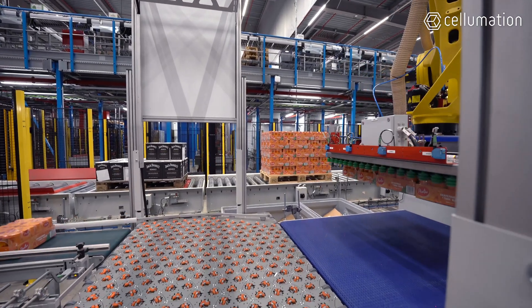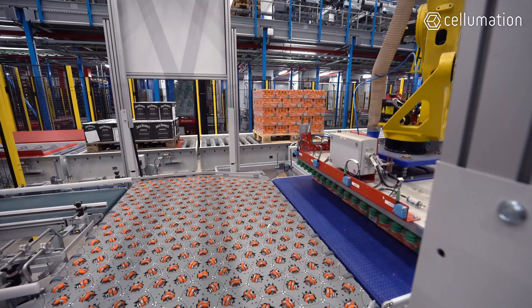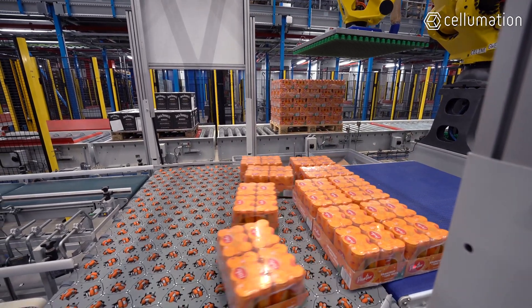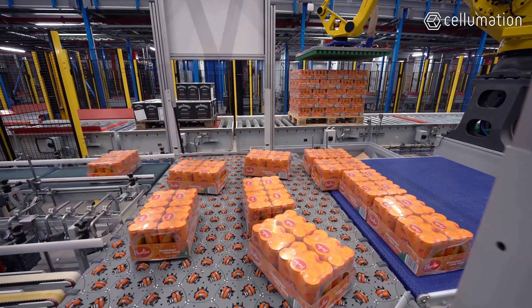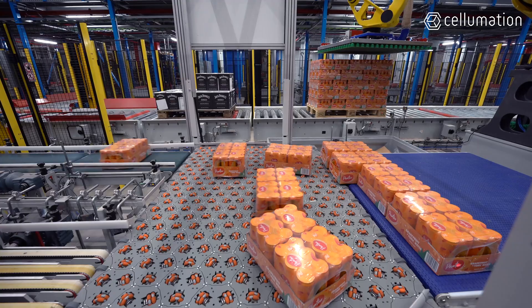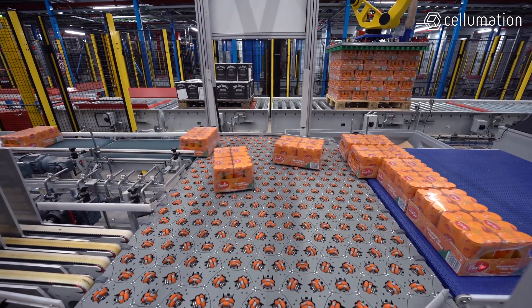What fascinates me about the Selliver is its ability to orient all the products without knowing the dimensions of the products. It's also amazing how you can see the products glide on the Selliver and how each product is able to find the right path to the outbound conveyor.